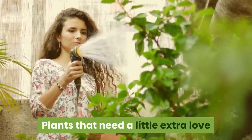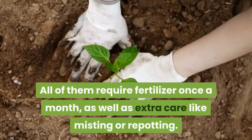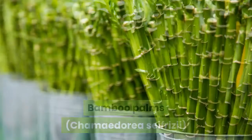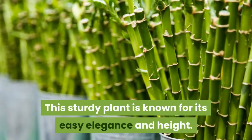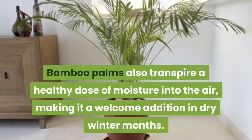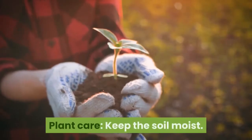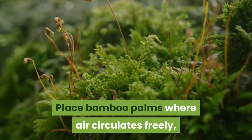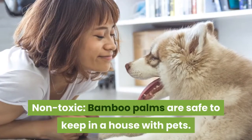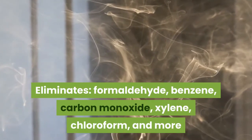Plants that need a little extra love. These air purifying plants are ideal for people who want to spend more time with their plant. All of them require fertilizer once a month, as well as extra care like misting or repotting. 1. Bamboo Palms, Chamaedorea sefritzii. This sturdy plant is known for its easy elegance and height. It likes bright but not direct sunlight. Bamboo palms also transpire a healthy dose of moisture into the air, making them a welcome addition in dry winter months. Keep the soil moist and mist occasionally to prevent spider mites. Non-toxic — safe to keep in a house with pets. Eliminates formaldehyde, benzene, carbon monoxide, xylene, chloroform, and more.